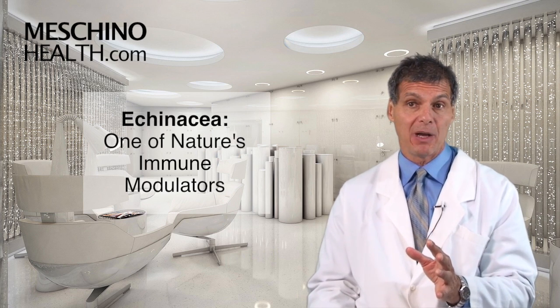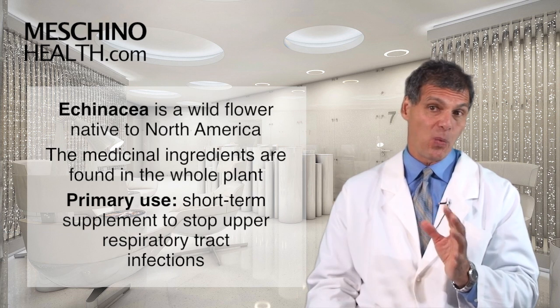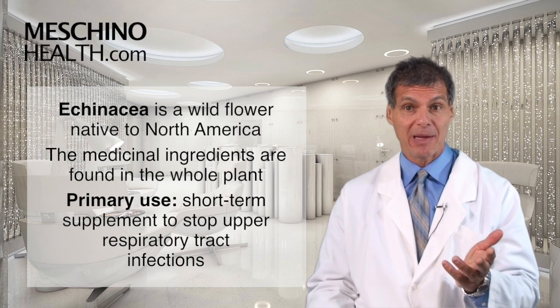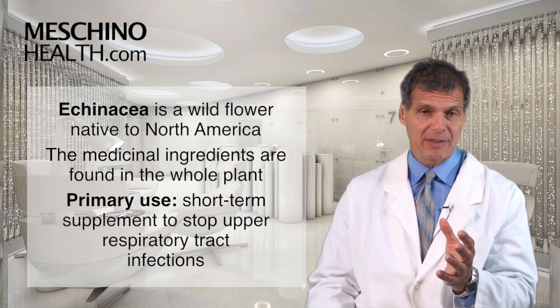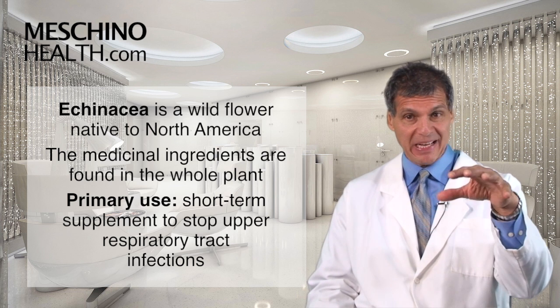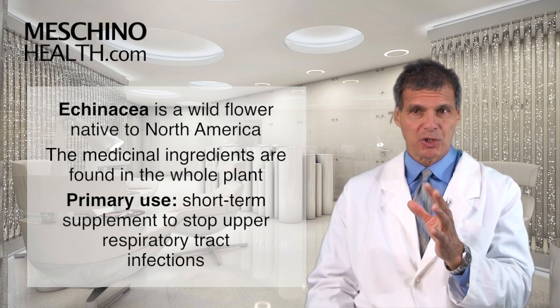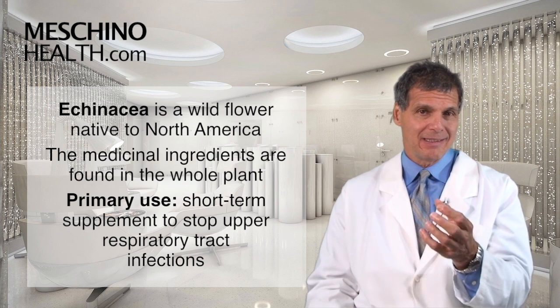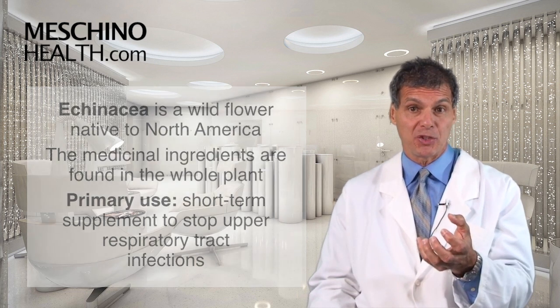Echinacea, one of nature's immune modulators. Hi, I'm Dr. James Machino. Echinacea is a wildflower that's native to North America. The medicinal ingredients are found in the whole plant, meaning the root and the aerial portions of the plant. Its primary use has been as a short-term supplement to arrest the common cold or upper respiratory tract infections, or to shorten their duration.